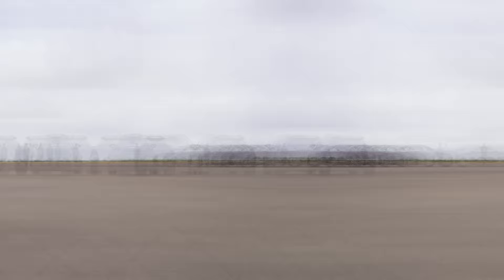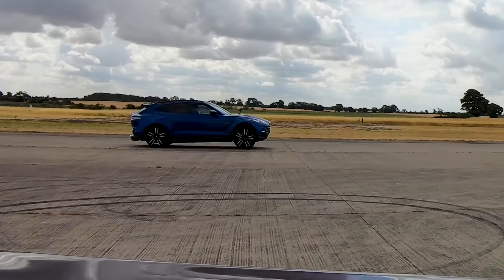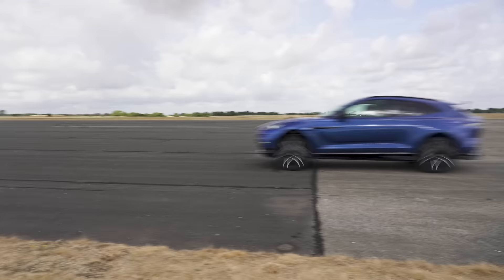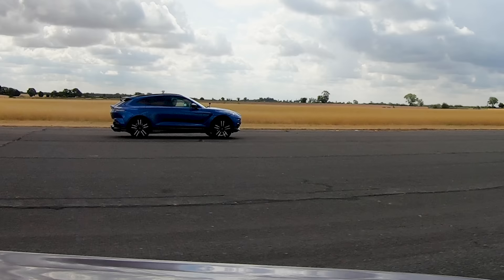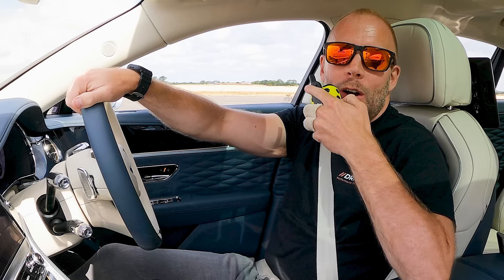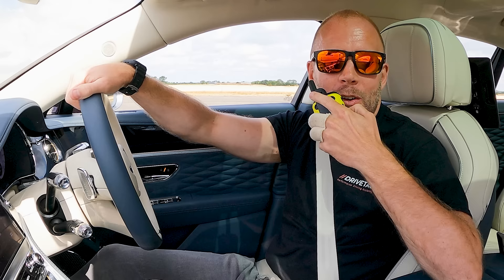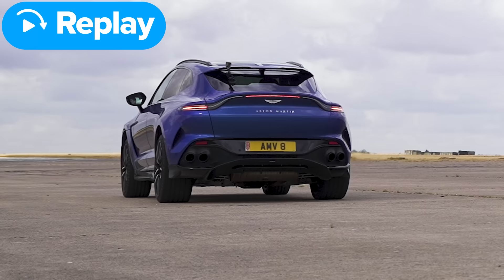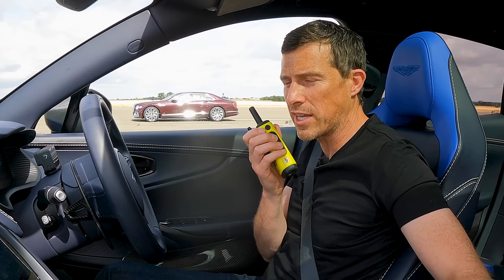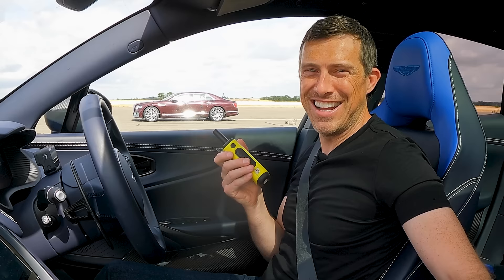Race two is a lot closer — they're very close together from the start, but the Aston still wins. Sam is convinced he can beat it with a better launch and wants one more go. They agree on winner takes all for race three. Matt turns stability control off to prevent the skipping issue from the previous start.